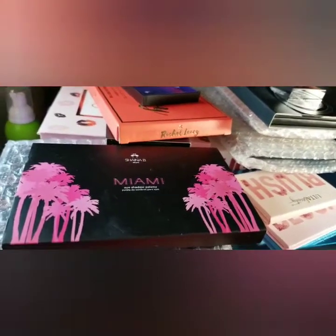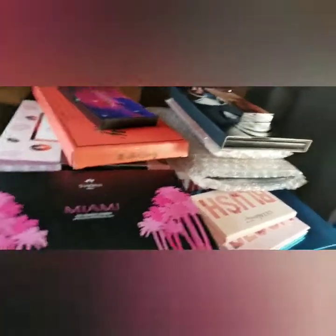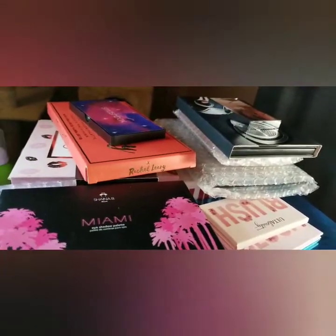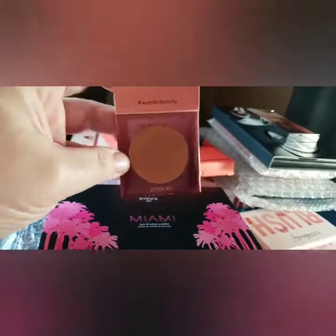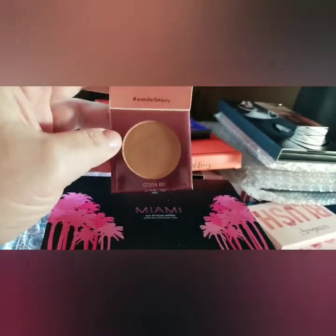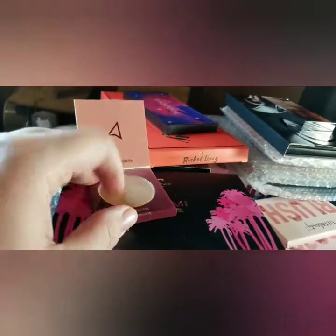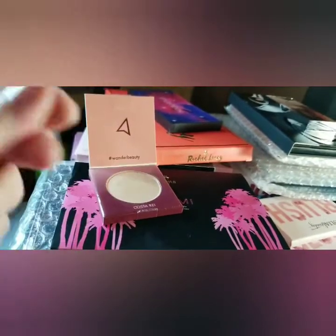Alright guys, we're back and I found that other Wander Beauty that I said I knew I had. This one is more of a bronzer, I think. It's called Trip to Costa Rica. This is what it looks like on the outside, and here is the inside. I mean, I guess it's just a darker highlight maybe — I don't know — but it's fairly dark on the skin.